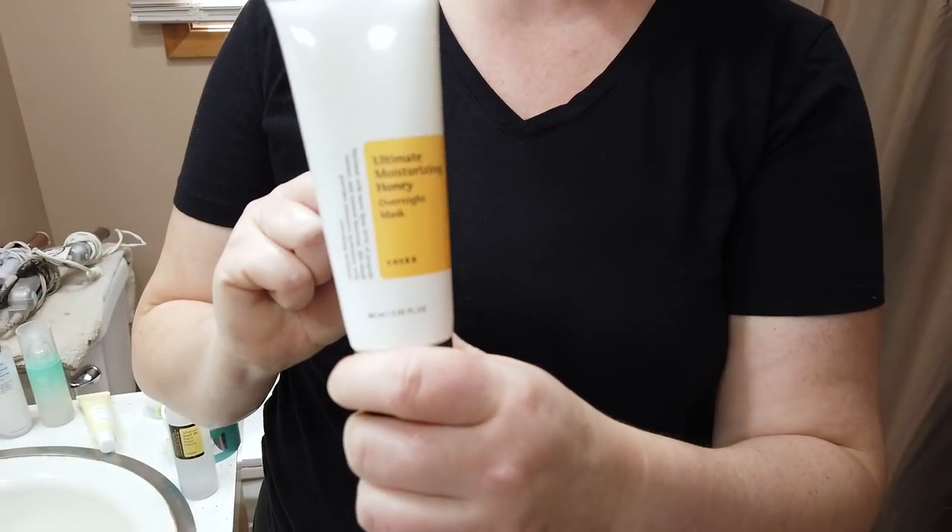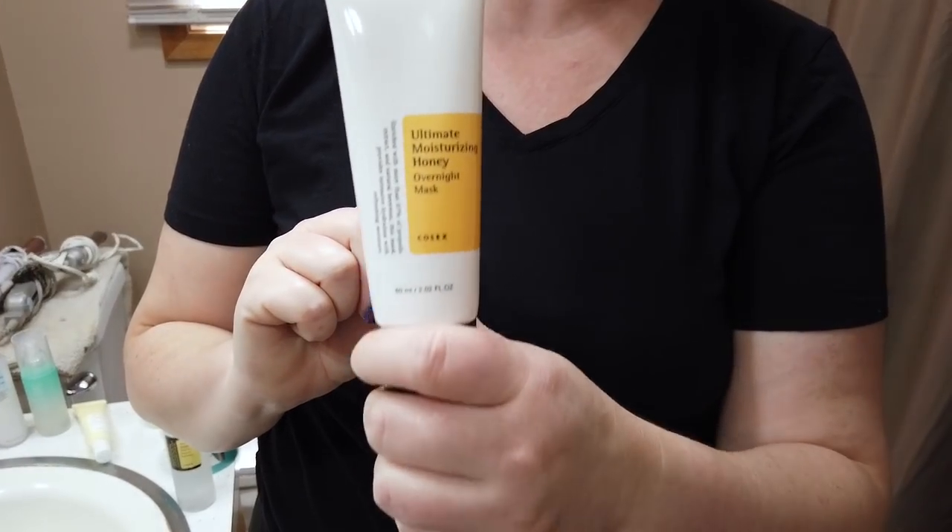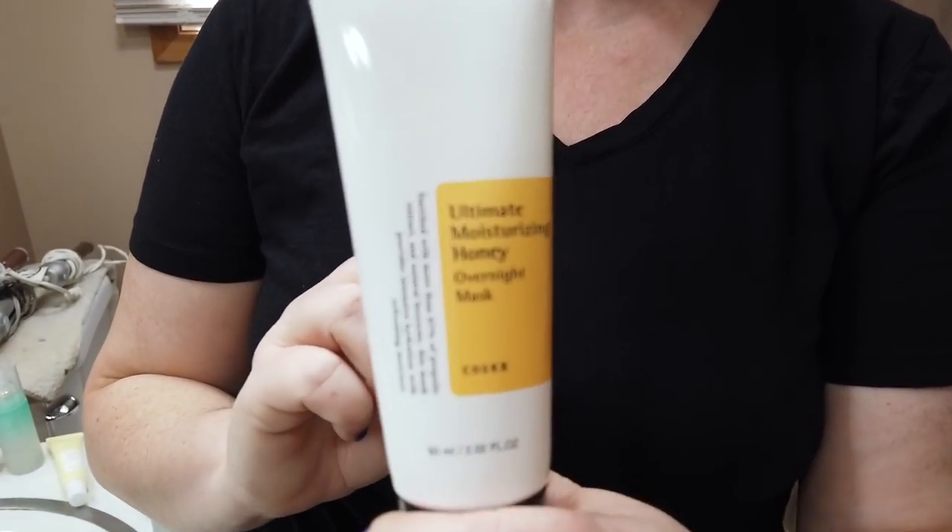Their Ultimate Moisturizing Honey Mask is also a good one — again, get the tube over the jar whenever possible. It's lightly hydrating, so if you have oilier skin I'd recommend this over the Rice Spa Mask. I like to use it on my neck since that area gets very sensitive. It has a lot of good propolis in there, which is very beneficial for your skin.